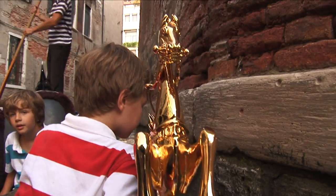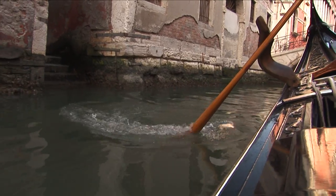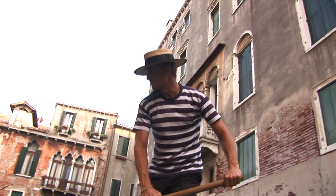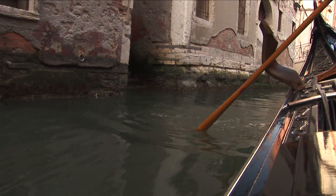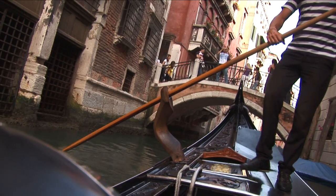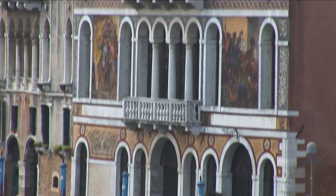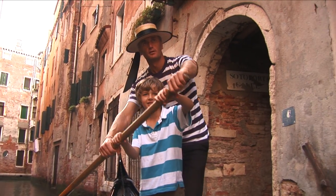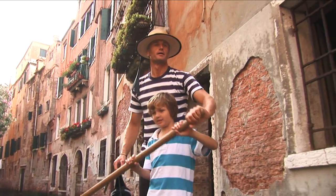But back in the smaller canals, the kids still have questions about how the boat works. How do you steer with the paddle only on one side? There is a technique — when I push on the left side, I take expression, and the gondola comes back a little bit under your right. If you want to try... Turn, push. Oh, I see how it's working!